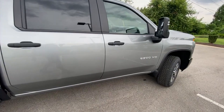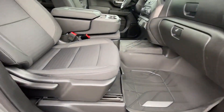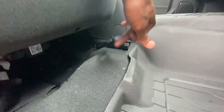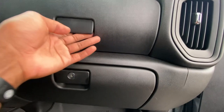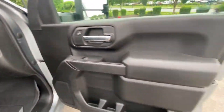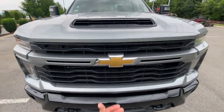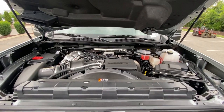Coming to the front passenger seat, this is going to be manual, but the seat back and seat bottom can be adjusted. Lockable glove compartment here — good size — and then we have a second one up top as well. Now we're going to take a quick look in the engine bay.